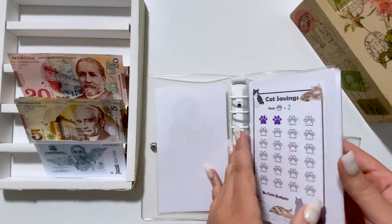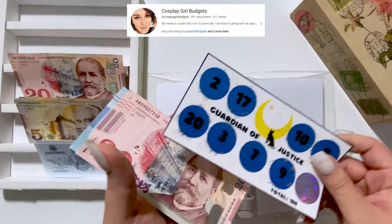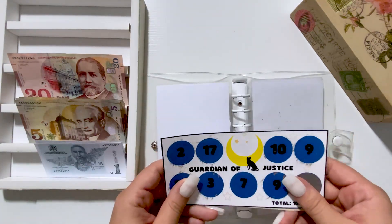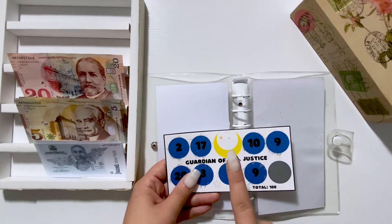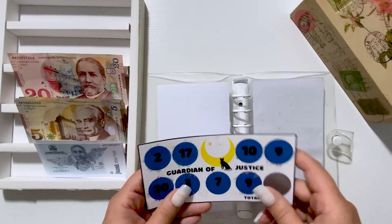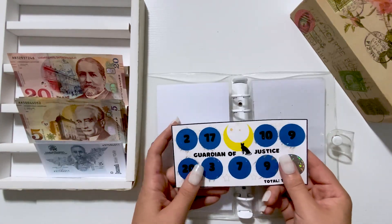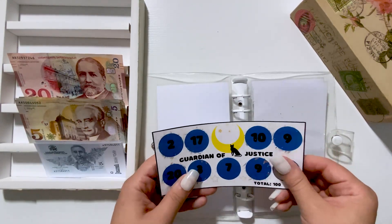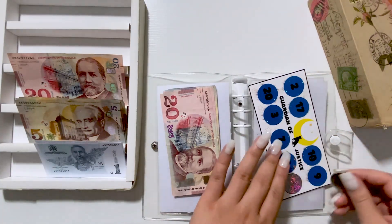Now let's start. I want to start with this savings challenge which is from Cosplay Girl Budgets. She is back — she had some time when she wasn't filming but she's back now. Her channel is Cosplay Girl Budgets, I'll link it in the description box. Make sure to show her some love as she's going through not the best period of her life.